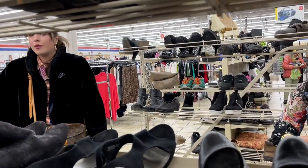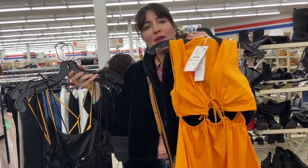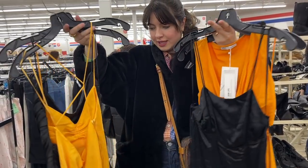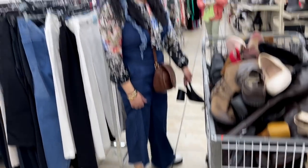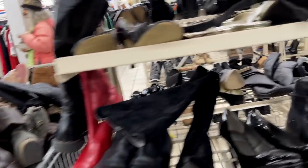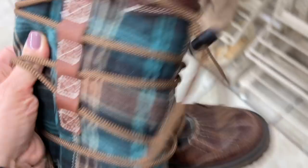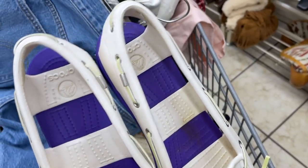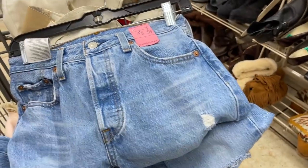Ornella found some Zara dresses for herself — she's looking for something sexy for summer and has a Vegas trip coming up for her birthday. At this location there's one 99-cent color and two half-off colors, but generally a lot of the items are expensive. I noticed some Pajar boots that were priced up, and some Crocs priced at $8 on a half-off color, but the comps still weren't great on that particular style.